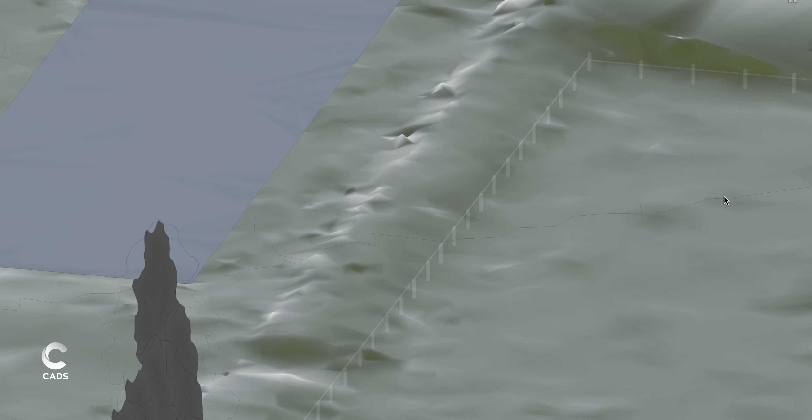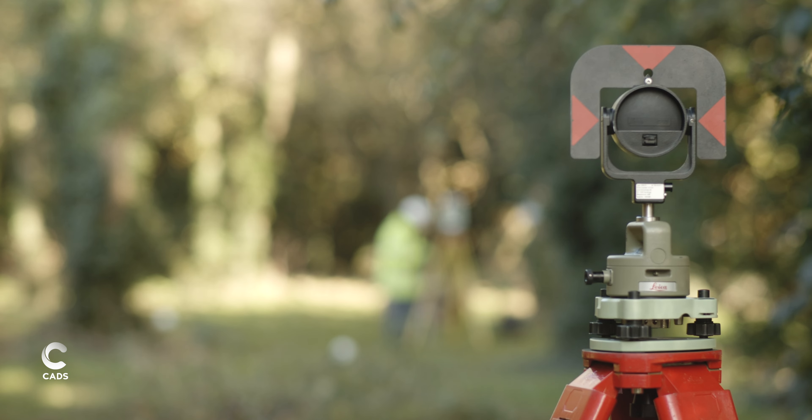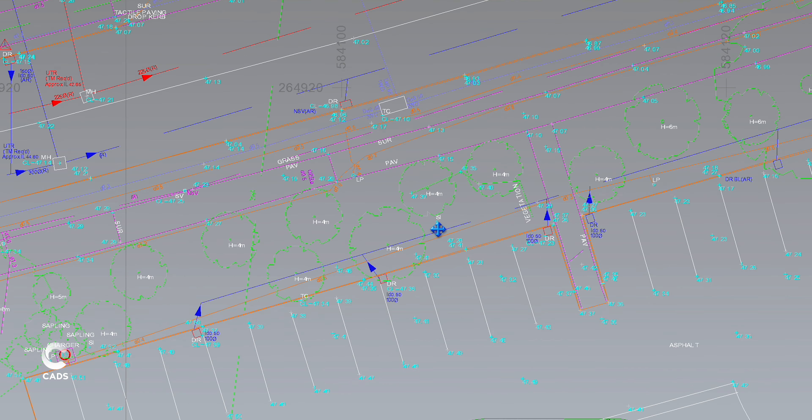Our topographic land surveys are captured using traditional terrestrial methods and UAVs to deliver accurate topographic maps of natural features, contours and structures.